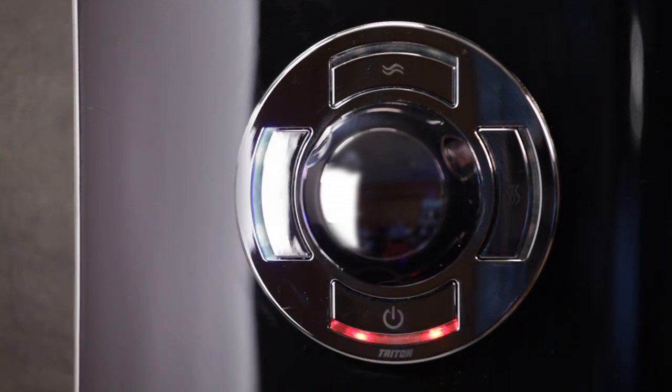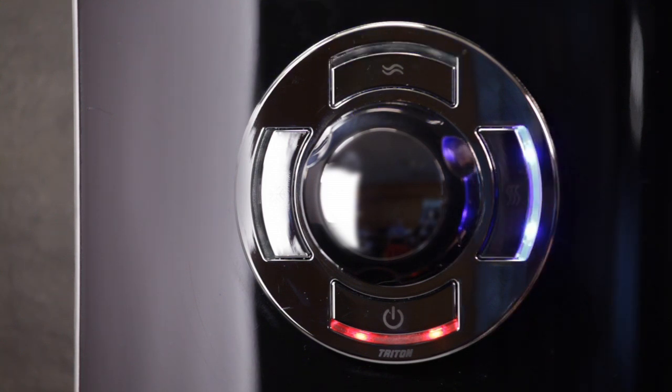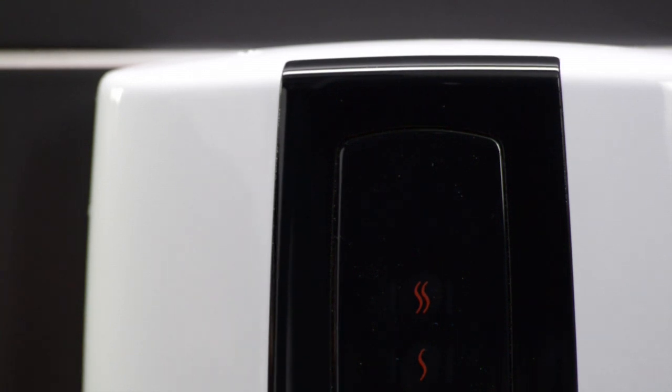Showers with electronic controls have a range of features, which includes push button controls and lights for start/stop and power selection.